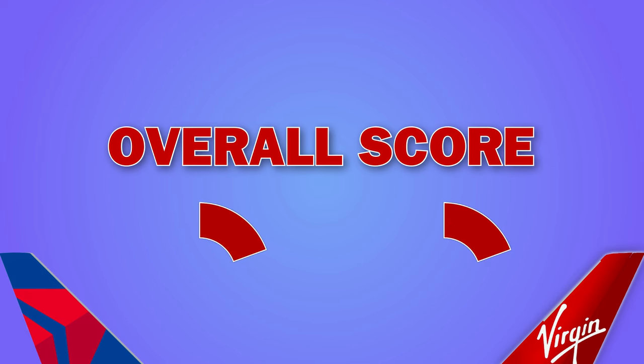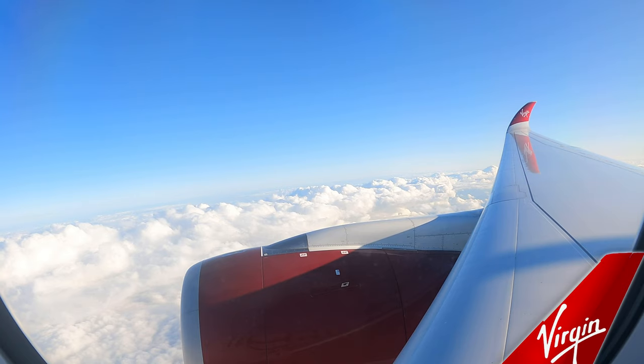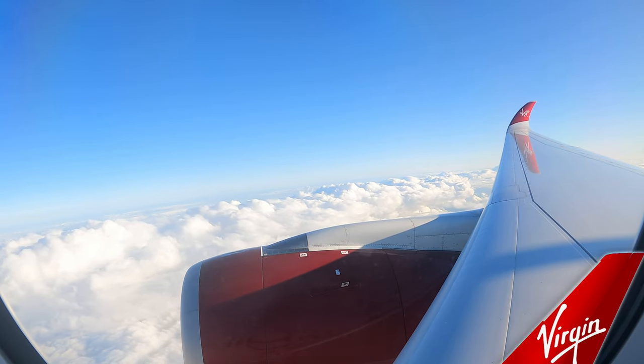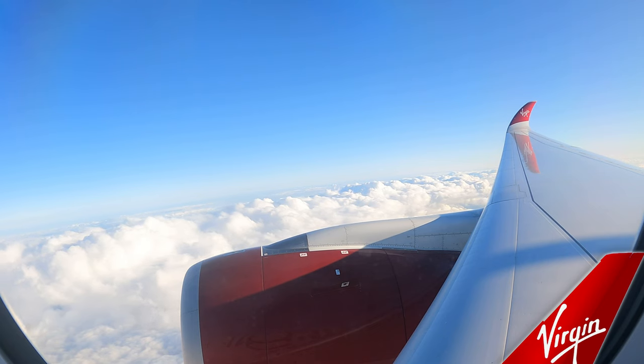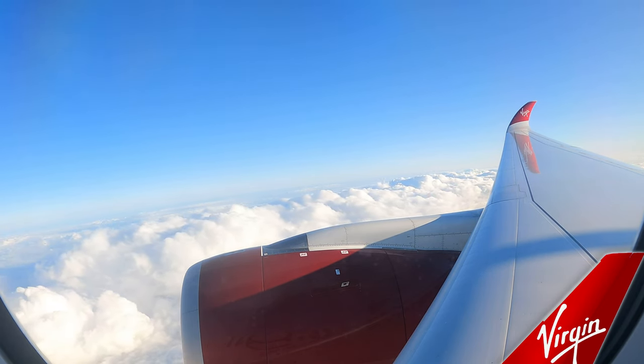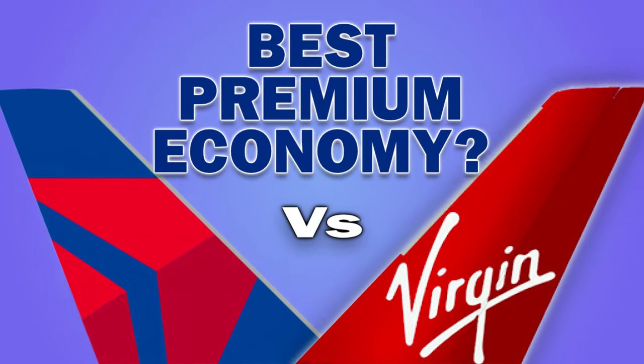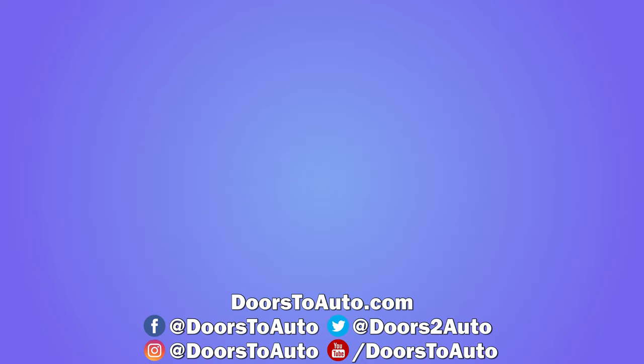Adding up the scores for each of these criteria, Delta scores 58% compared to Virgin's 74%. Having experienced both services, Virgin does stand out, primarily because of the onboard service. I'd recommend taking the Virgin flight rather than the Delta codeshare. Comment below and let me know what you think of both services — do you agree with my analysis?